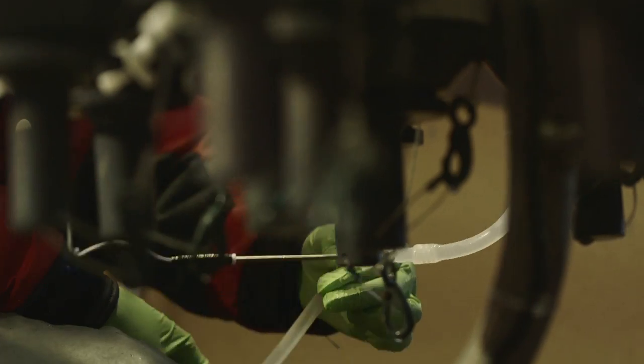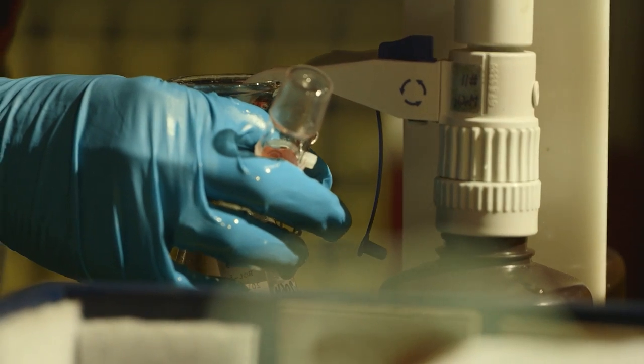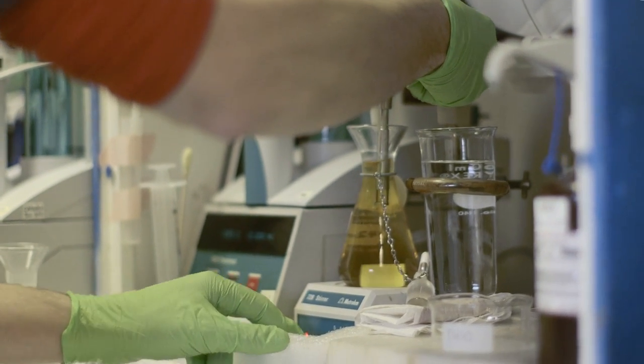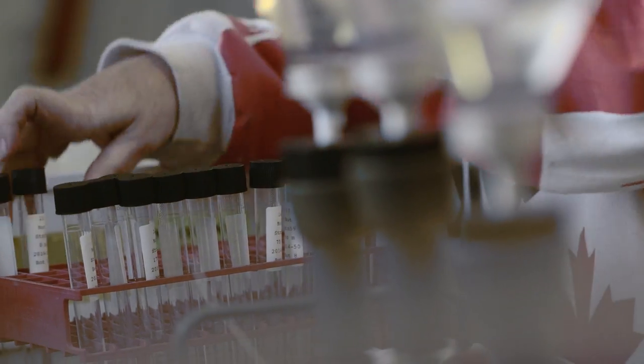When we get the rosette back on board, we take the water and sample it into smaller containers, with specific analysis to go to each one. Some of it is physical properties, like the oxygen. Others are chemical properties, like the nutrients. Others are biological properties, like the chlorophyll.